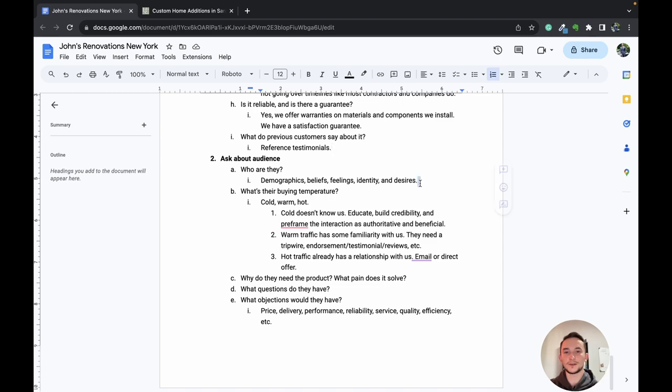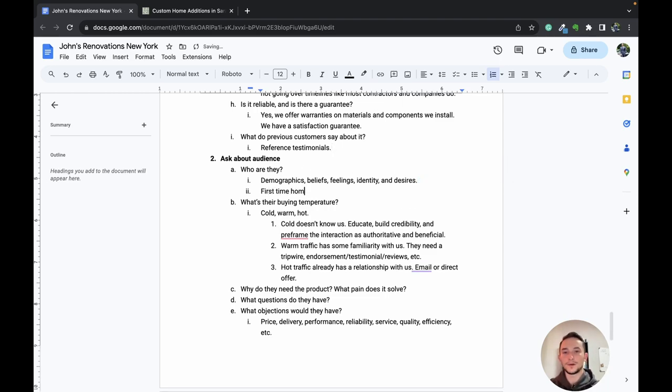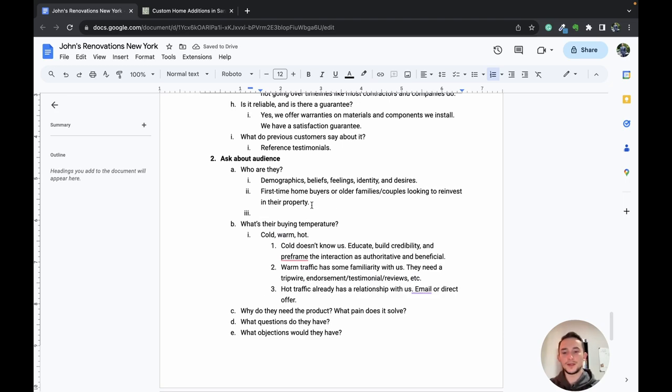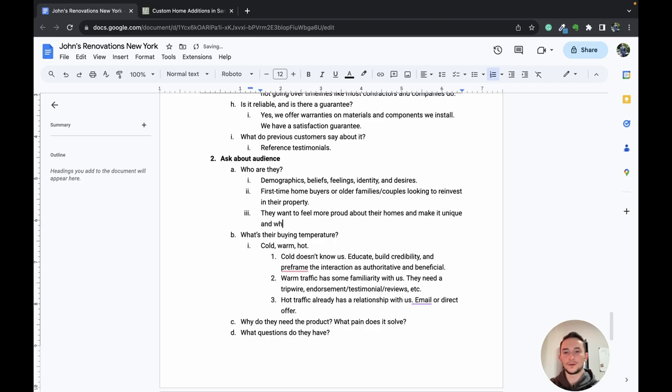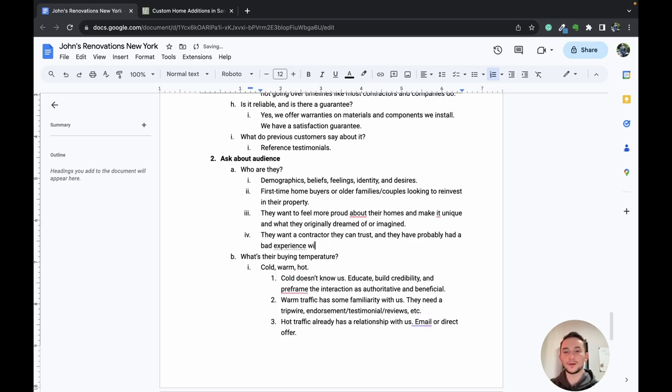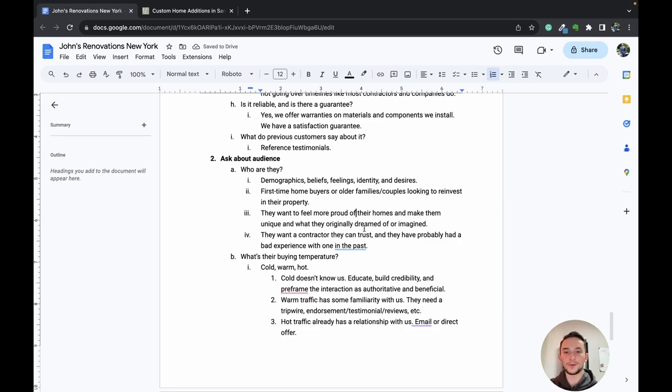Now we move to questions about the audience. Who are these people? Typically first-time home buyers or older families and couples looking to reinvest into their property. Their beliefs: they want to feel more proud about their homes and make it unique — they have a vision of what they want, and they want exactly that. They want a contractor they can trust and have probably had a bad experience with one in the past — that was a common theme I saw in the Reddit threads and in the home buyer statistics I was reading.